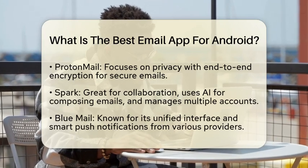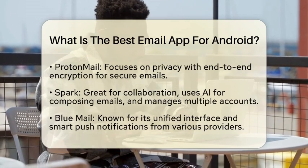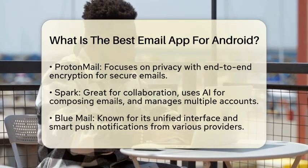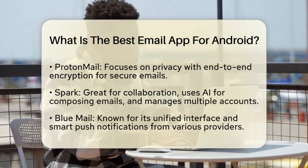For those who value collaboration, Spark is a great option. It uses artificial intelligence to assist with composing emails and allows you to manage multiple accounts from one interface. This makes it ideal for team projects.